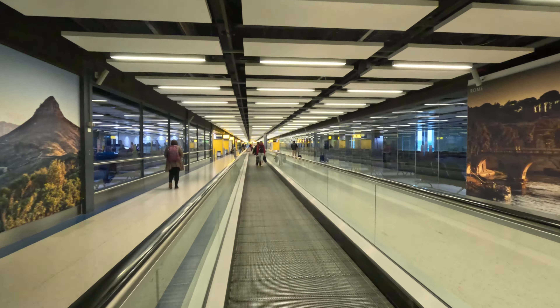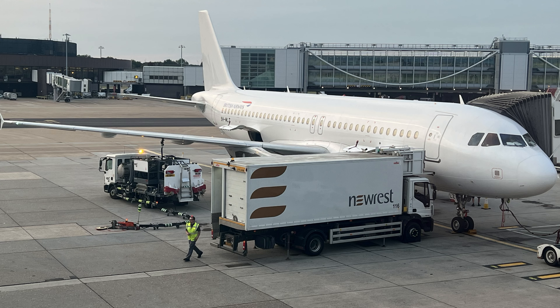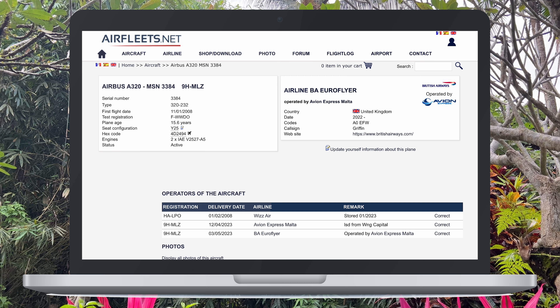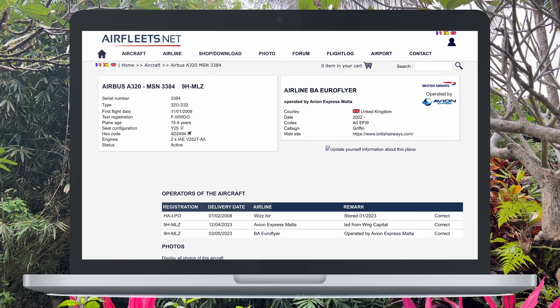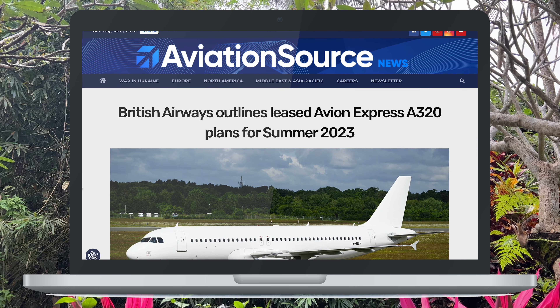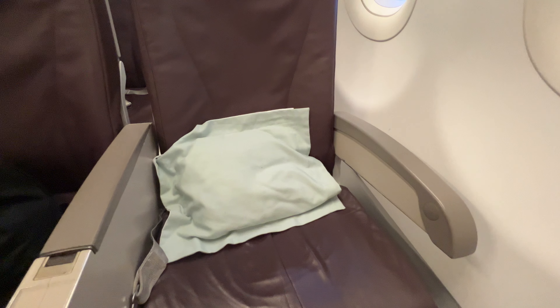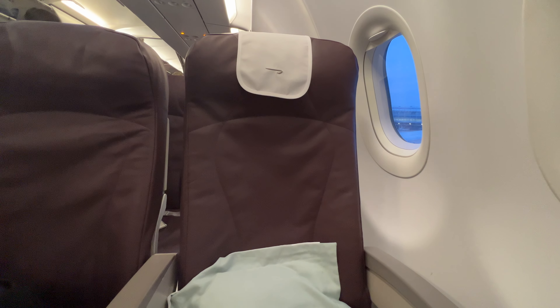Boarding was fairly disorganised with one queue when we arrived, though in fairness to the gate staff they did then separate the lines, allowing groups 1 and 2 to the front — but we all ended up in the holding pen anyway. Here's our aircraft: a 16-year-old A320, an ex-Wizz Air aircraft. In January 2023 Avion Express acquired it on behalf of British Airways. BA at Gatwick this year don't have enough aircraft to fulfil their schedule, so there are around three Avion Express aircraft operating BA flights. On board we have purple seats, a blue pillow and a BA-branded headrest cover.